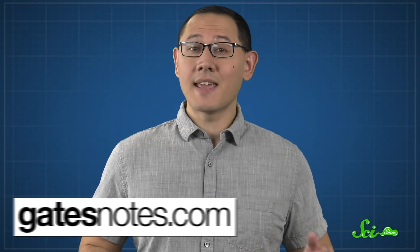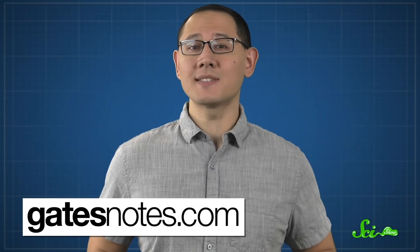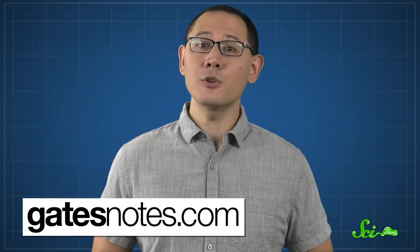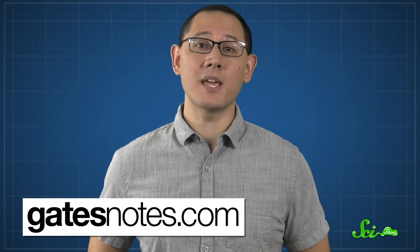This episode of SciShow was brought to you and sponsored by Bill Gates. Visit GatesNotes.com or check out the link in the description below to learn more about the safe sanitation problem and strategies that can help, including other toilets being developed by teams around the world and the progress that's been made so far.